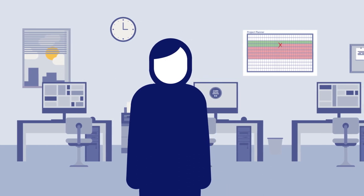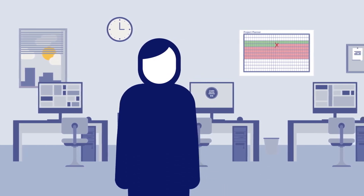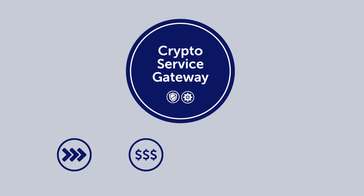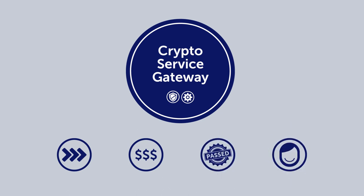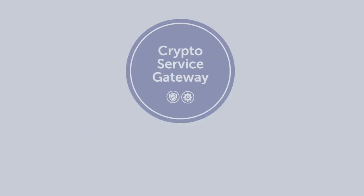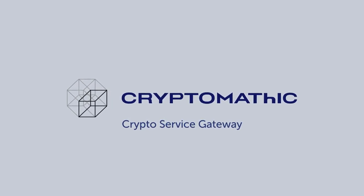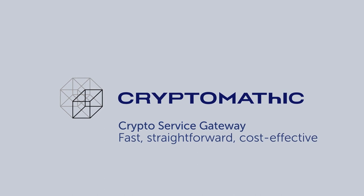He doesn't even need to worry about data loss since managed encryption and key management are built in. All Brian needs to do is work with the existing Crypto Service Gateway and hardware, speeding up delivery, reducing costs, ensuring compliance, and making life simpler.